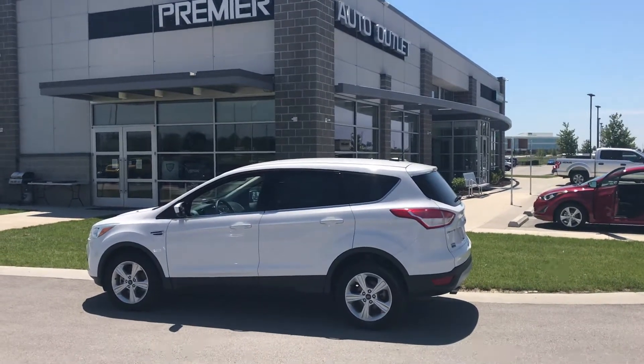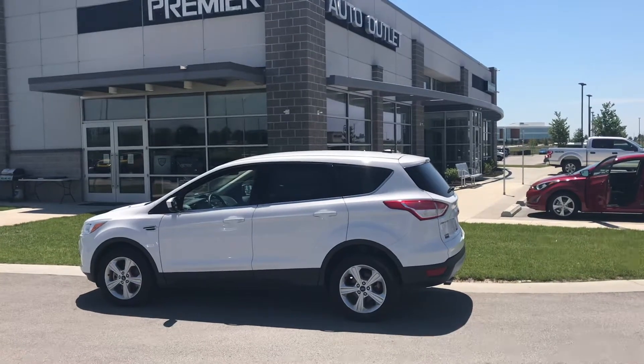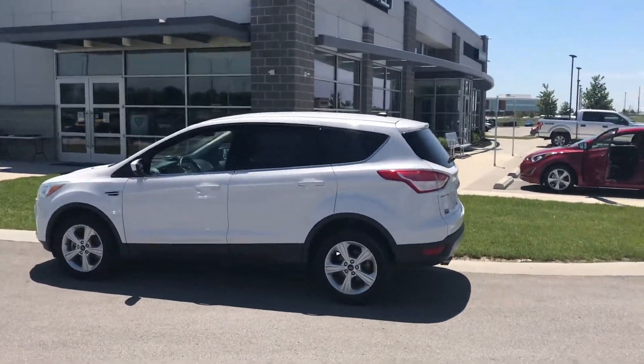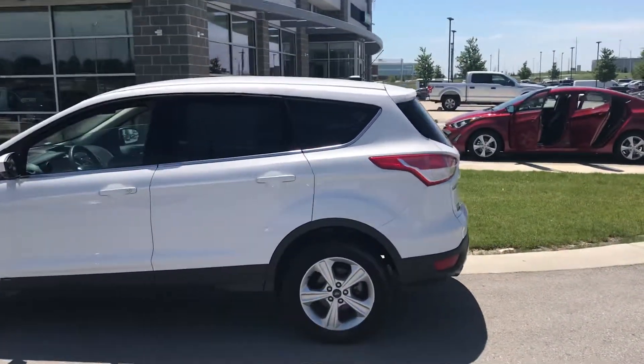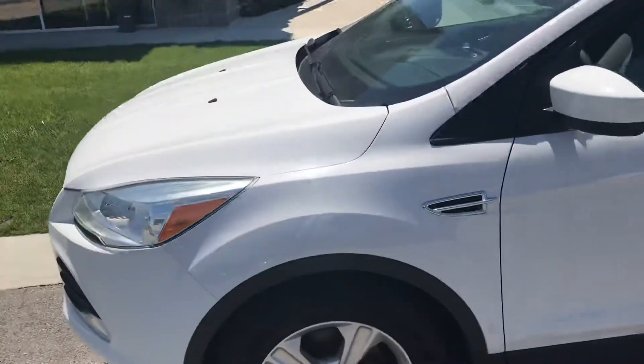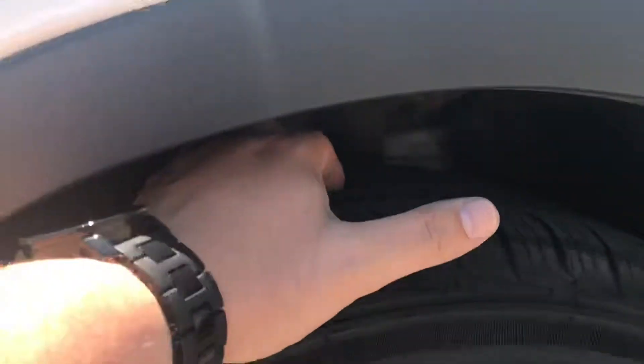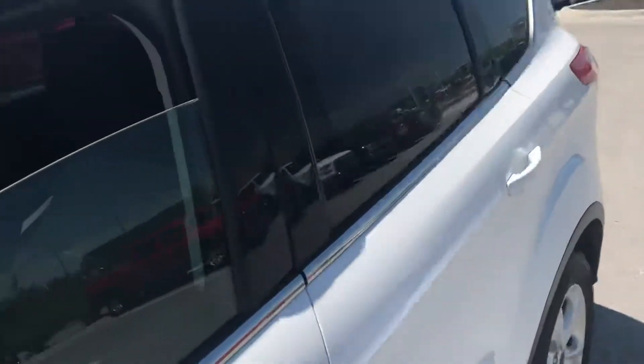Hi Haley, this is Scott with Premier Auto Outlet and this is the 2015 Ford Escape that you showed interest in. Looking over the vehicle you can see it is in great condition. I'm a huge tire guy myself so the first thing I like to look at are the rims. And you can also see there are plenty of treads still left in that tire there, which is absolutely perfect.